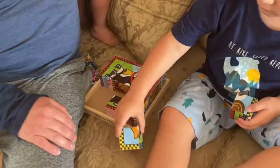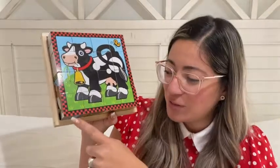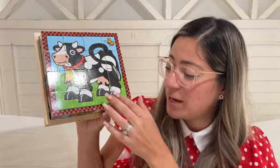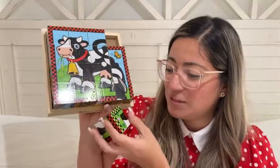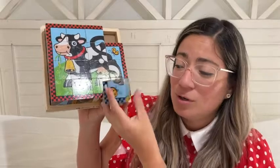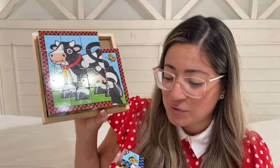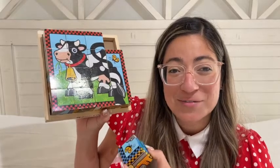Every single animal has a different color on the outside, so it's super easy for young kids to follow along and find the pieces. For example, the cow's outline is red, but if you select a different animal the outline is green, blue, or yellow. It's really simple and easy for them to find the right pieces.